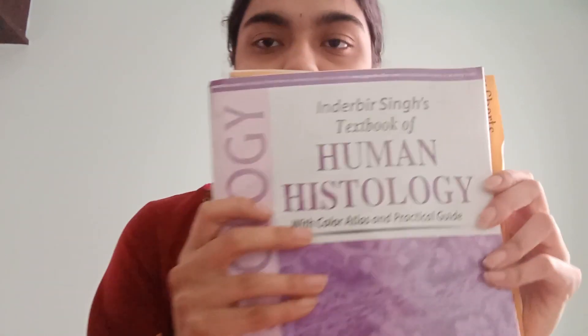Coming to Embryology and Histology, my books of choice were Inderbir Singh Histology and Inderbir Singh Human Embryology. These are the only two books I referred to when it was exam time. I would recommend you buy Inderbir Singh's Embryology and Histology. So that covers Anatomy.